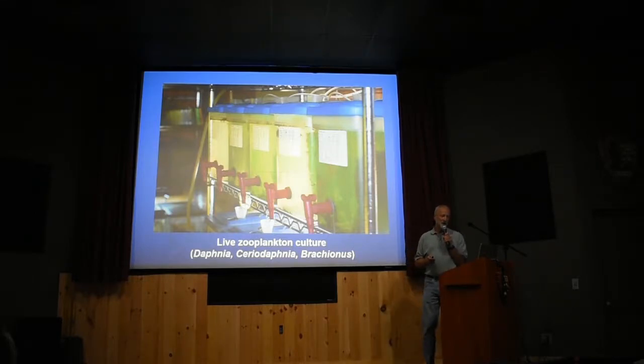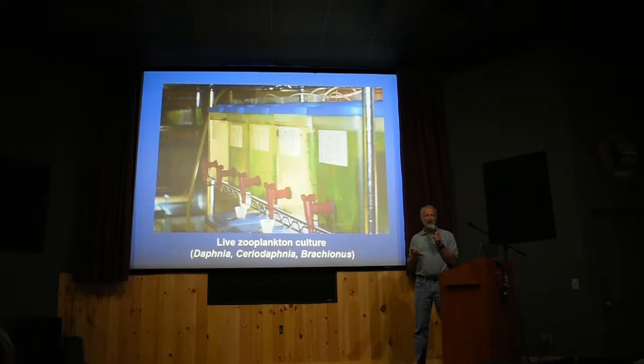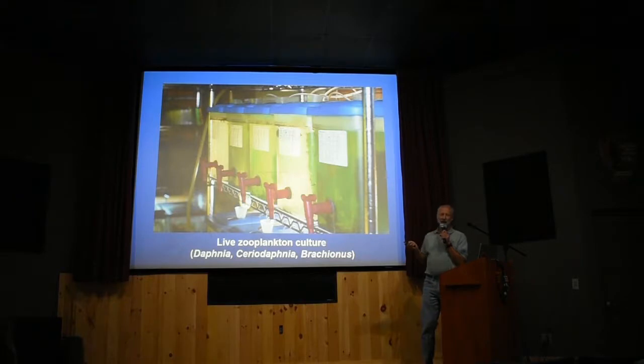We have a room where we culture plankton in lots of little containers — basically file boxes. Whenever you're trying to rear Daphnia or cladoceran Daphnia, they usually get contaminated and crash, so we keep lots and lots of little tiny cultures, about a gallon each. Then we can take water out of them, filter it through a sieve, catch the plankton, and feed it to the fish.